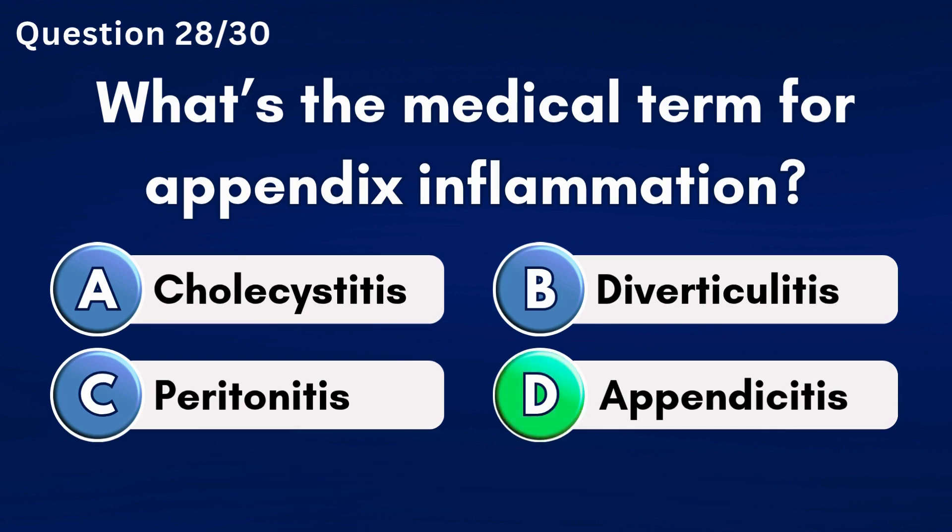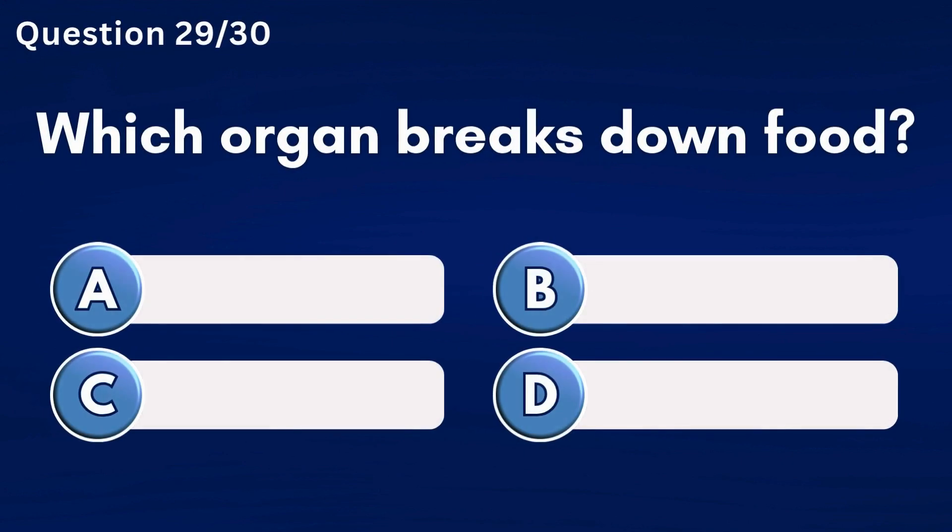What is the medical term for appendix inflammation? Answer D: Appendicitis.